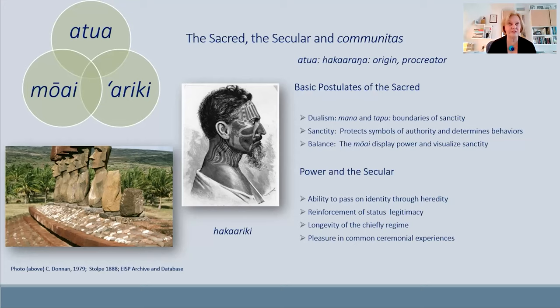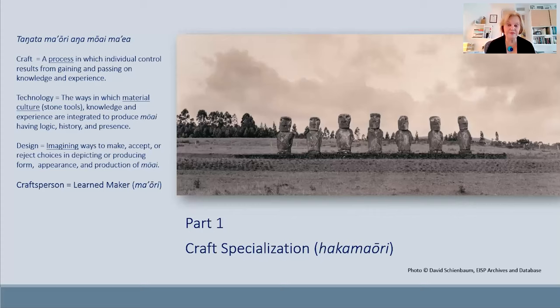The two key parts of communitas are the sanctity of the chief and his sacred body. On Easter Island, the chiefs — known as Ariki — were portrayed in stone. The concept of the sacred was passed, through ritual, into the actual stone figure representing the chief. This is something rather new in Polynesia and is centered primarily in Eastern Polynesia.